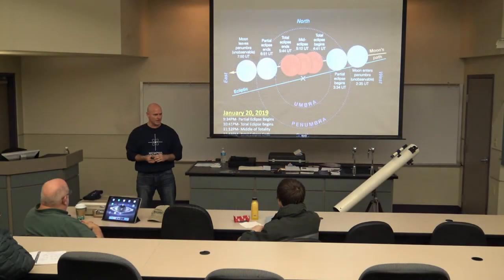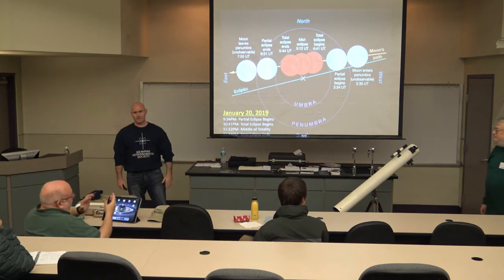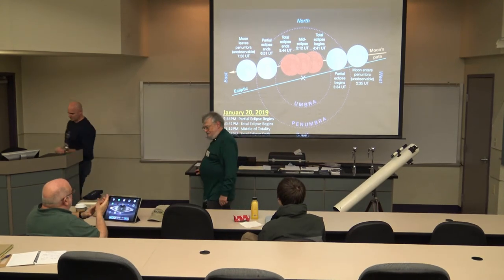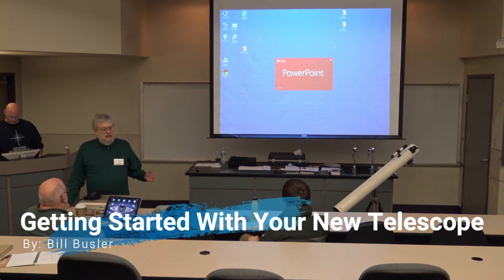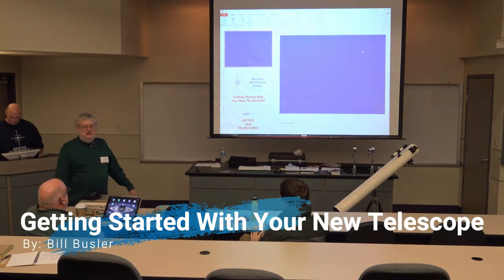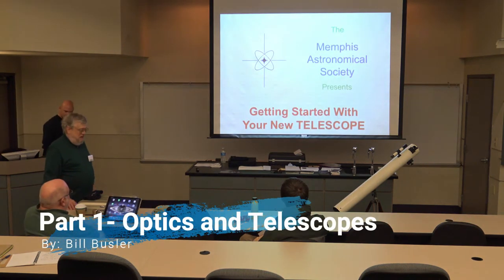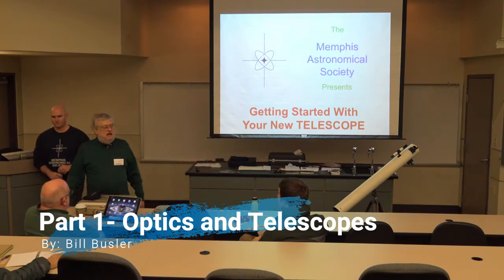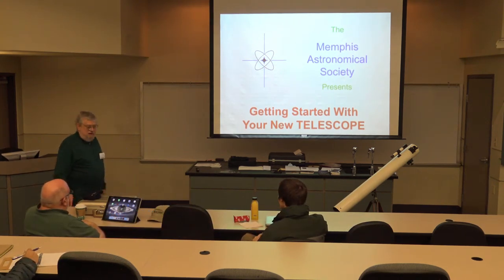Dr. Bill Bussler is introduced as a foremost thought expert on astronomy. He thanks Jeremy and notes this presentation is one of the few with practical value, as it covers how telescopes work, how to set up a telescope, and how to find things with it during the second half.